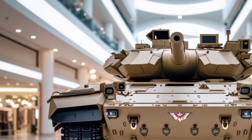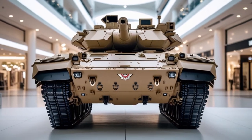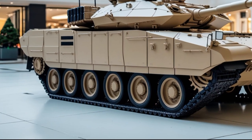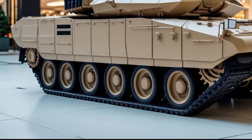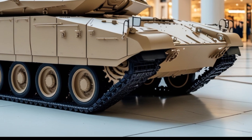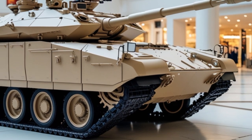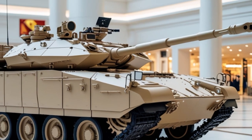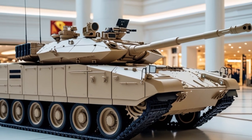Now let's talk performance. Under the hood, the CEPV-4 retains the gas turbine engine but with improved fuel efficiency and thermal management. It delivers over 1,500 horsepower, allowing the 70-ton beast to reach speeds up to 42 miles per hour on roads and 30 miles per hour off-road. Enhanced suspension and transmission upgrades ensure better maneuverability, even in urban warfare conditions.